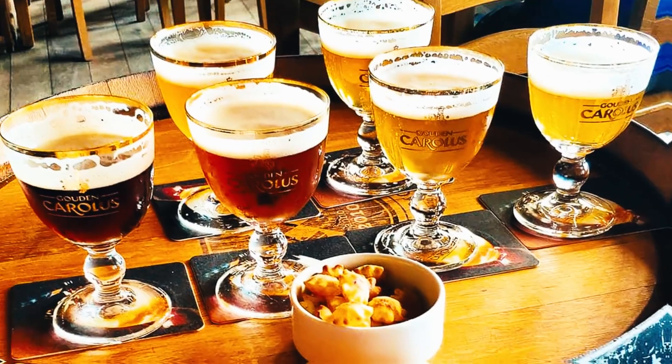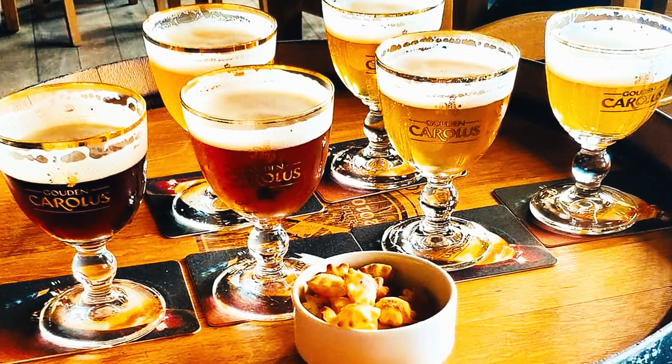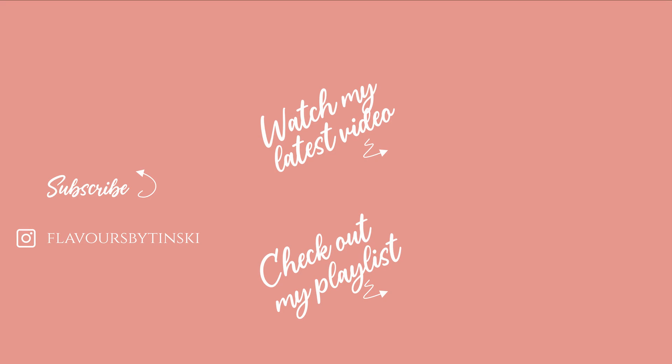We had an amazing time at Haidt-Anker and it was indeed a very unique experience. If you visit Belgium, check out this outstanding brewery and try the beer yourself. If you like this video, click here for more videos and press the subscribe button. Bye guys, see you guys next time.